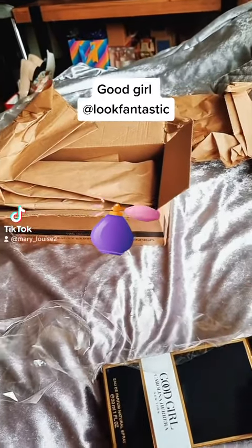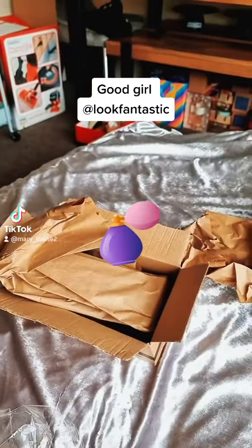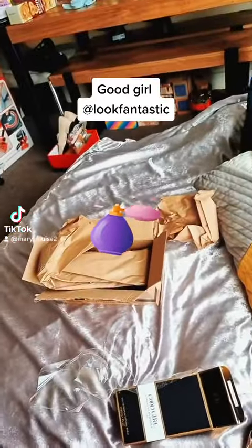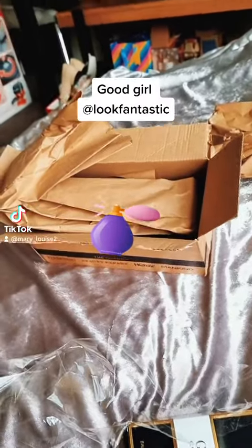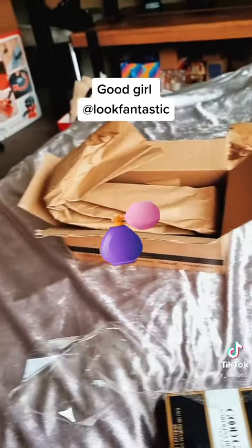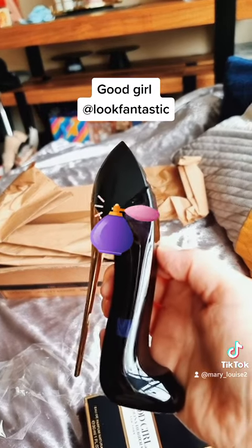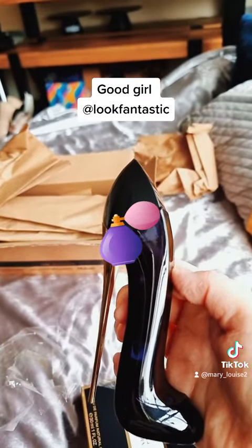So you take that off. Oh no, that is actually quite nice. That is actually quite nice, I do actually like that one. I'm just waiting for it to dry down a bit.